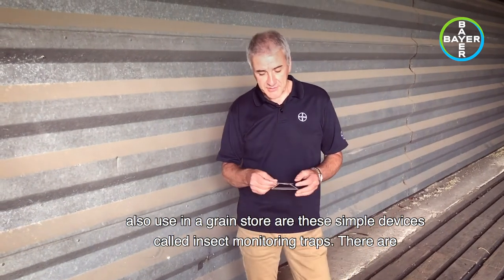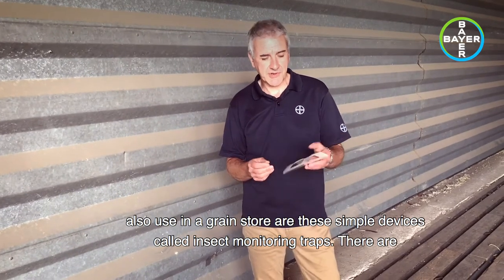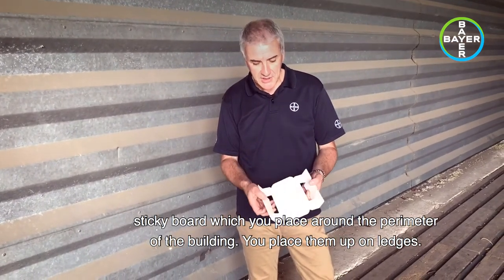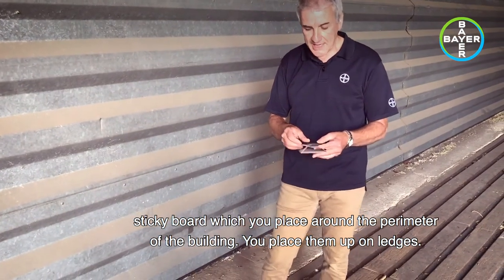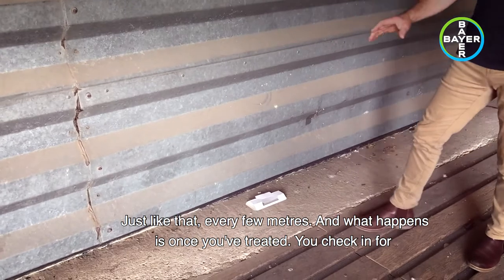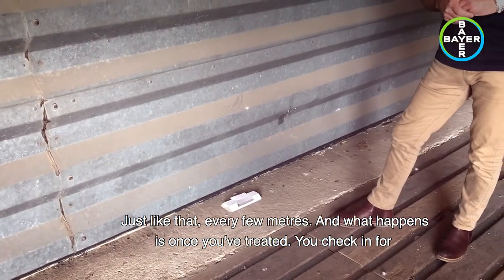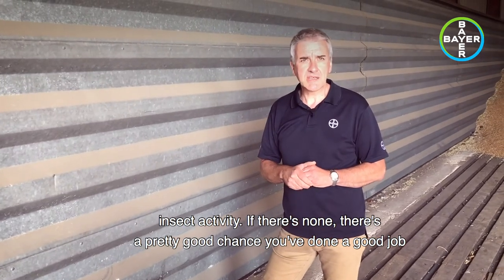One of the things you can also use in a grain store are these simple devices called insect monitoring traps. They're a sticky board which you place around the perimeter of the building — placed up on ledges like that, every few meters — and once you've treated, you're checking for insect activity.